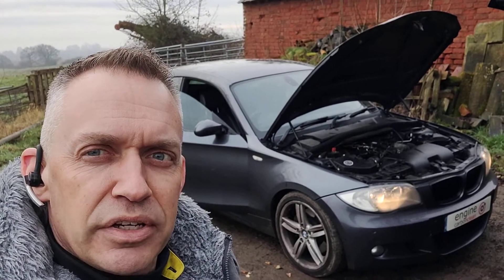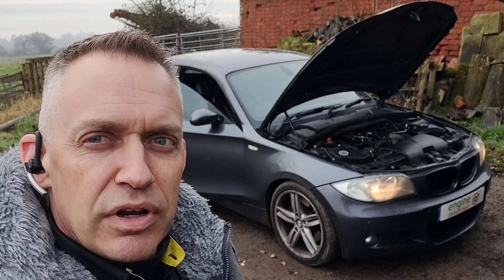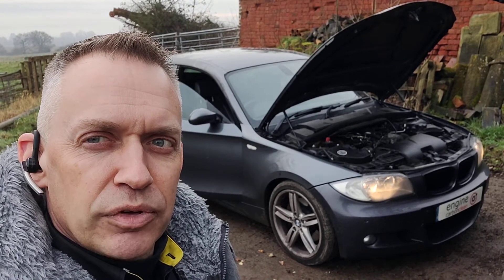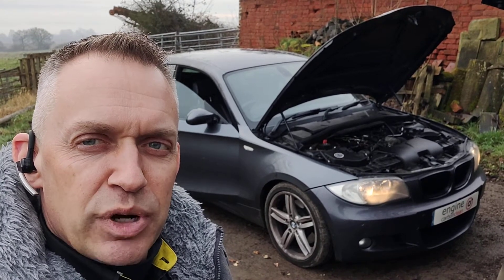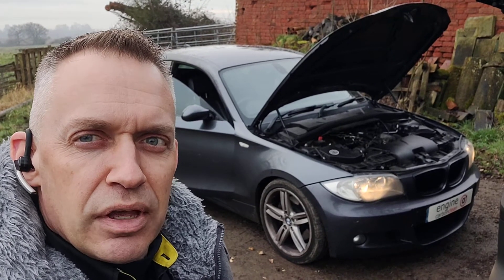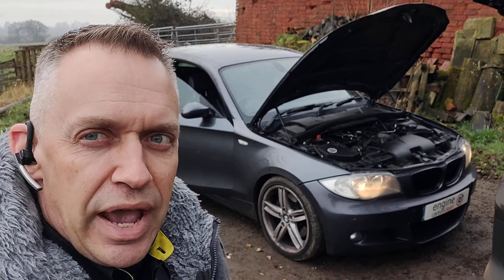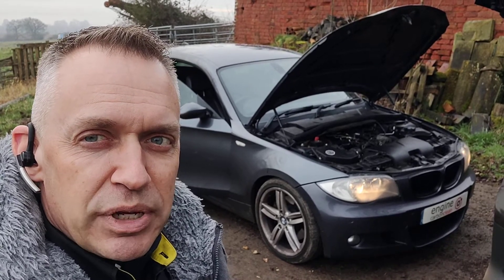A couple of days ago the fan started basically staying on permanently. The car has also had a little bit of a loss of power recently. We've come out to it this morning and plugged the diagnostic in. A couple of codes came up as present — one for the coolant temperature sensor itself and one for a throttle actuator. The fan has been on permanently pretty much every time it's been on for the last two and a bit days.